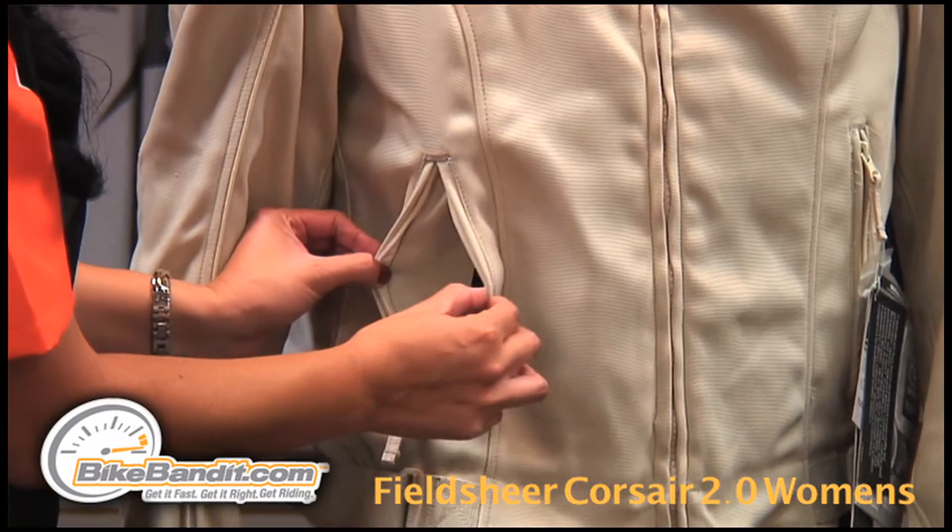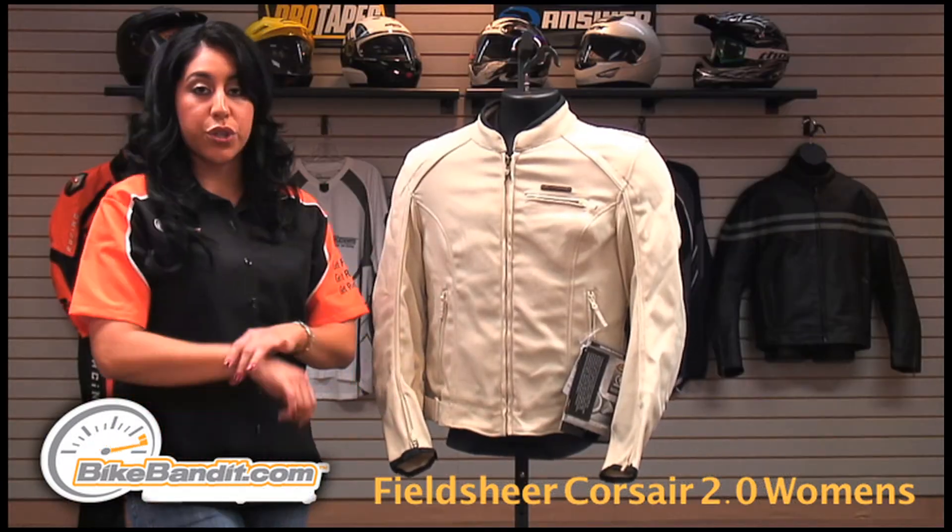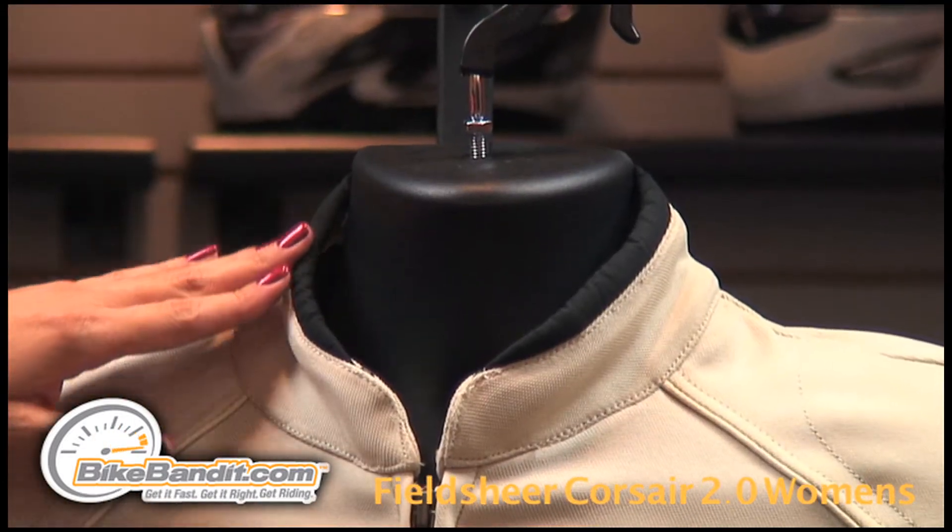For storage space, this jacket has two hand warmer pockets with a zippered chest pocket. It has a zippered and Velcro closure on the cuff with a microfiber padded mandarin collar.